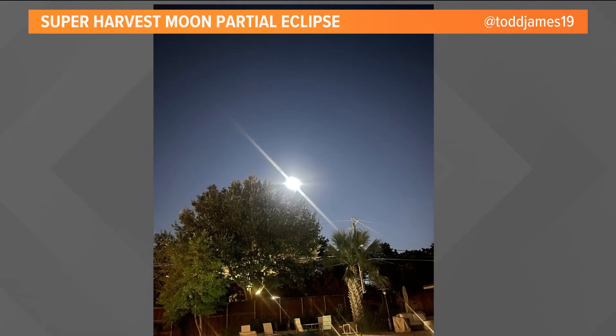Yeah, it was so neat to see. And if you did miss the partial lunar eclipse or the supermoon generally, you can see it and it'll look full. It won't officially be full, but it'll look full really for the next couple of nights, so you still have time to see it.